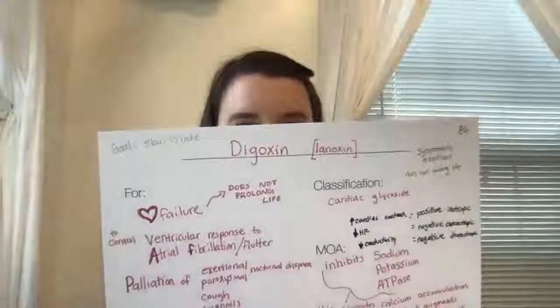Now we're getting to a cardiac glycoside — digoxin, brand name Lanoxin. This drug is a cardiac glycoside and it will increase cardiac contractility, decrease heart rate, and decrease conductivity. The increased cardiac contractility is positive inotropic. The decreased heart rate is negative chronotropic. And the decreased conductivity is negative dromotropic.